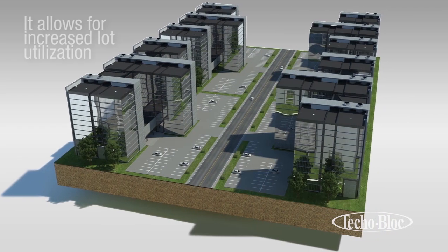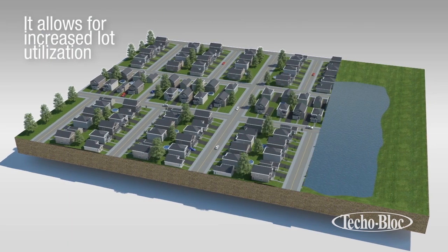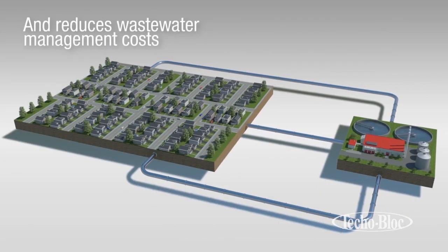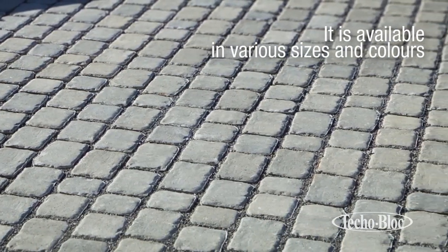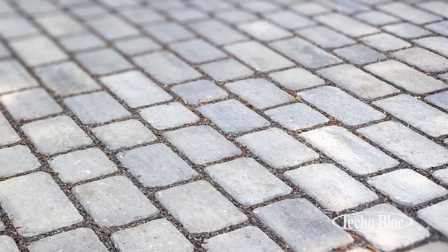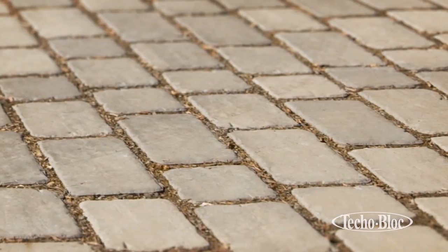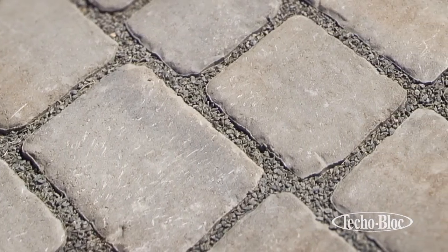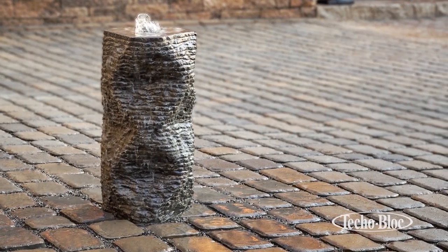Permeable pavement allows an increase in lot usage and building opportunities in public and private development projects. This helps governments focus on reducing life cycle costs associated with wastewater management in their municipalities. Available in various sizes and colors, permeable pavement can complement any architectural design or concept. It has been extensively and successfully tested as a sustainable and cost-efficient alternative in a vast array of applications, making it the ideal solution for cities faced with stormwater management problems.